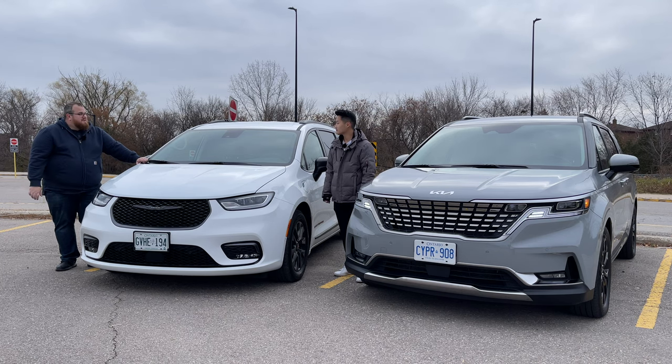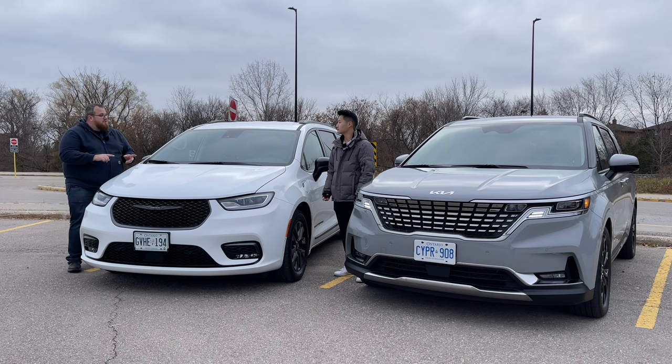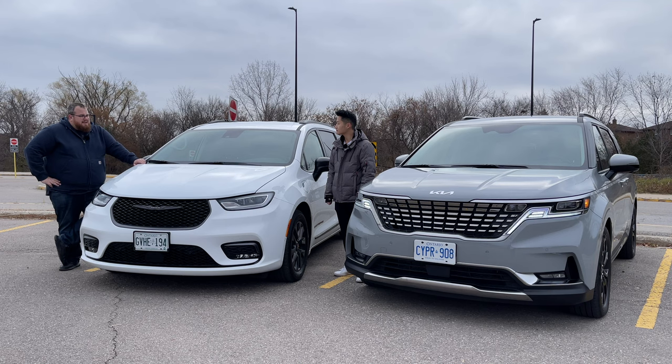With the Pacifica having a hybrid option, that gives a little bit more choice. There's also an all-wheel drive option available, though not at the same time as hybrid — you have to pick and choose. So there are really three different configurations with the Pacifica. But let's talk about the looks, because they are both handsome-looking vehicles.